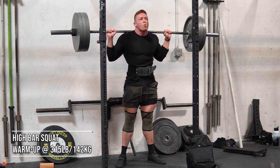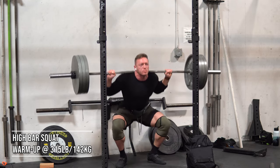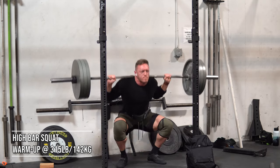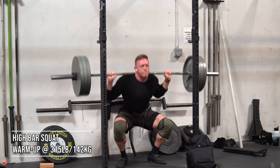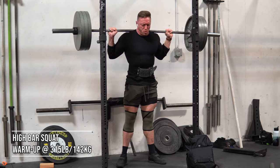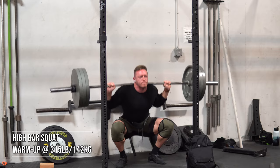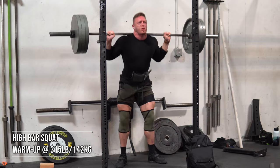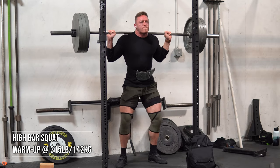I got up to 315 here in about five or six minutes with really short rest periods — this is a light weight for me. It's almost like a working set. I ended up going a little heavier after this for my three sets of nine on high bar squats. You're going to see the pace I'm keeping to this workout, and that brings me to tip number two.